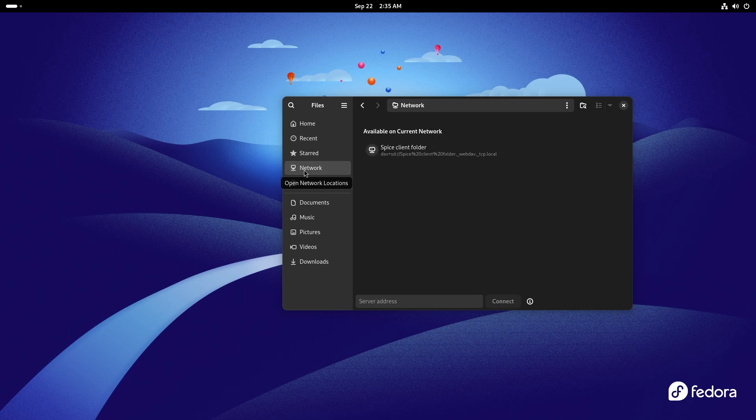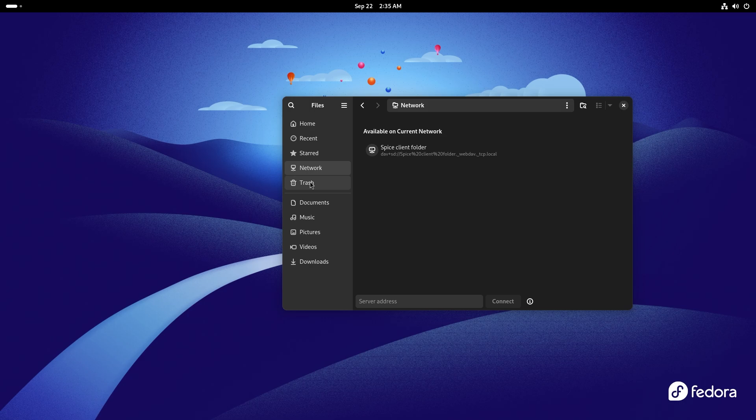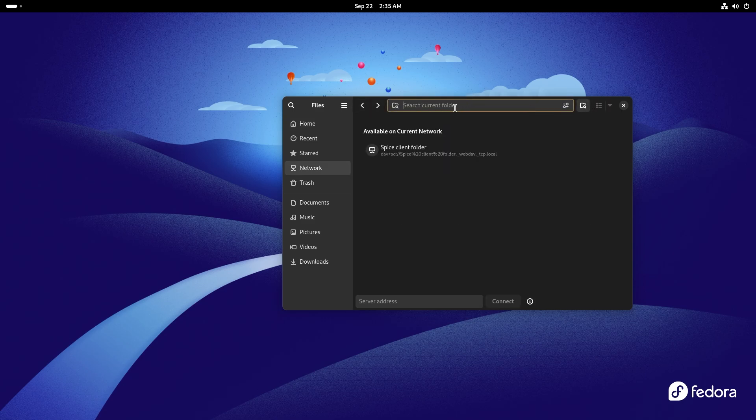Along with this, you also get a new network tab. Inside the network tab, you get whatever is available on your current network. You can manually enter a server address if you want to connect to it, and if you click the I button, it shows you a couple of things you might need handy when connecting to a server. You also have removable media, which if inserted in your computer, will show up in the left sidebar. GNOME 47 also introduces search improvements — providing more contextual information about search performance. If there are any factors affecting search, like files not being indexed properly beforehand, it will show you why the search is taking a little bit of time.